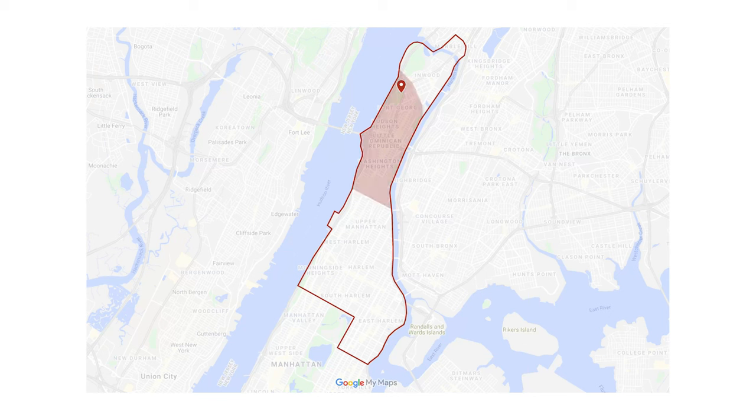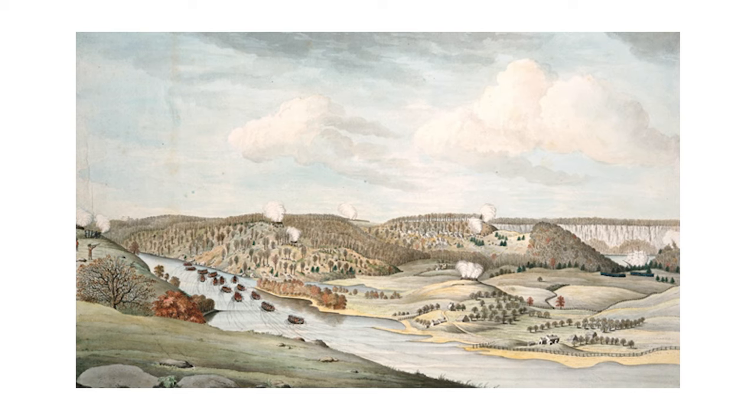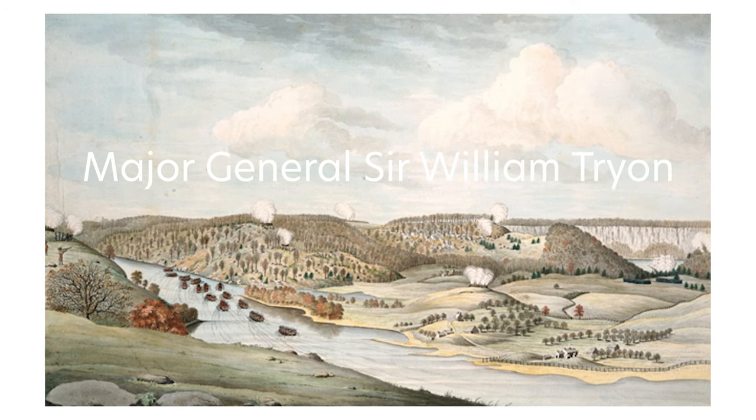Fort Tryon is located in Upper Manhattan in the neighborhood of Washington Heights, specifically in Fort George. During the American Revolution, Fort Tryon was originally meant to protect Fort Washington — which is now Bennett Park. But on November 16, 1776, the British won the Battle of Fort Washington and named Fort Tryon after Major General Sir William Tryon, who became the last British governor of Colonial New York.